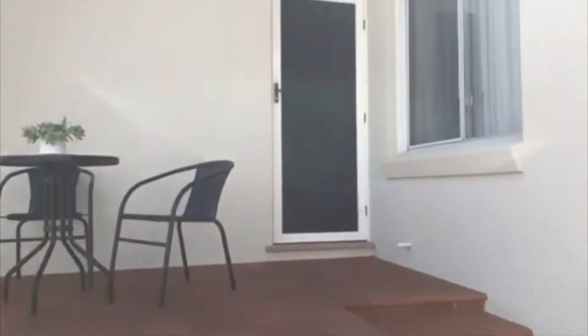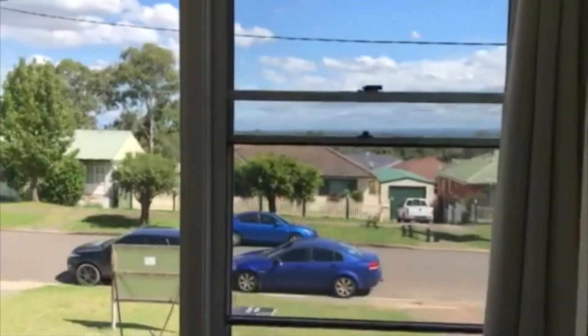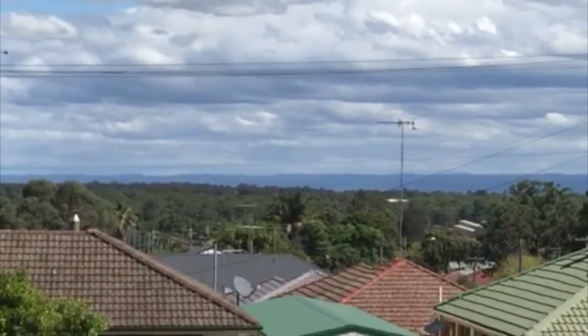Got a nice front veranda — in we go. We come through and we've got the main bedroom straight ahead: ceiling fans, all glass mirrored built-ins, and a good size bedroom. But this is what's so beautiful — big windows and you can see the Blue Mountains. The view is absolutely awesome. Look at that — they're on top of the world here.